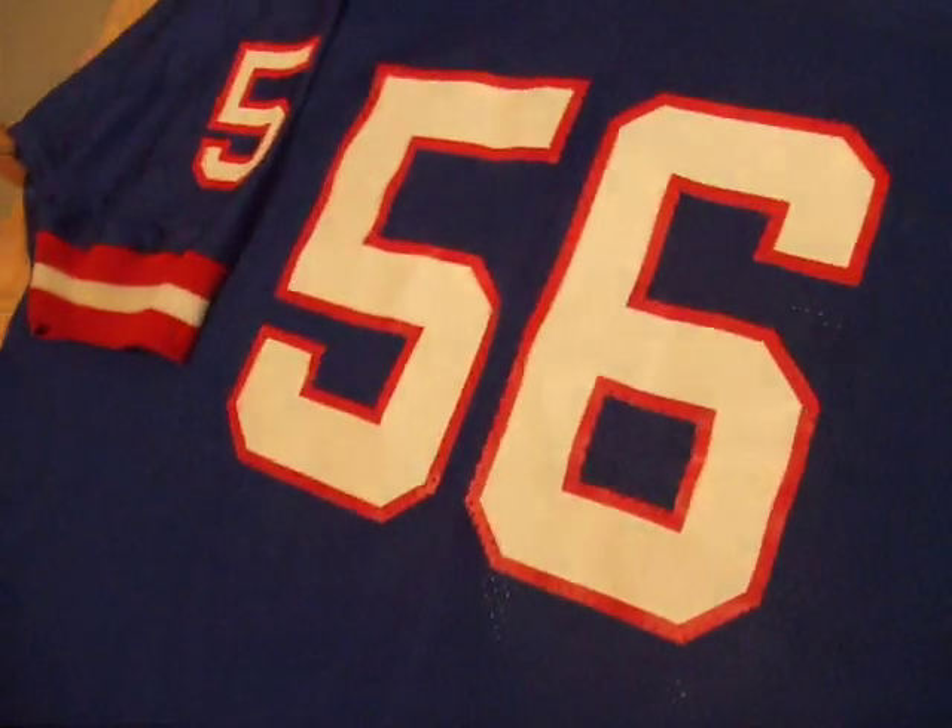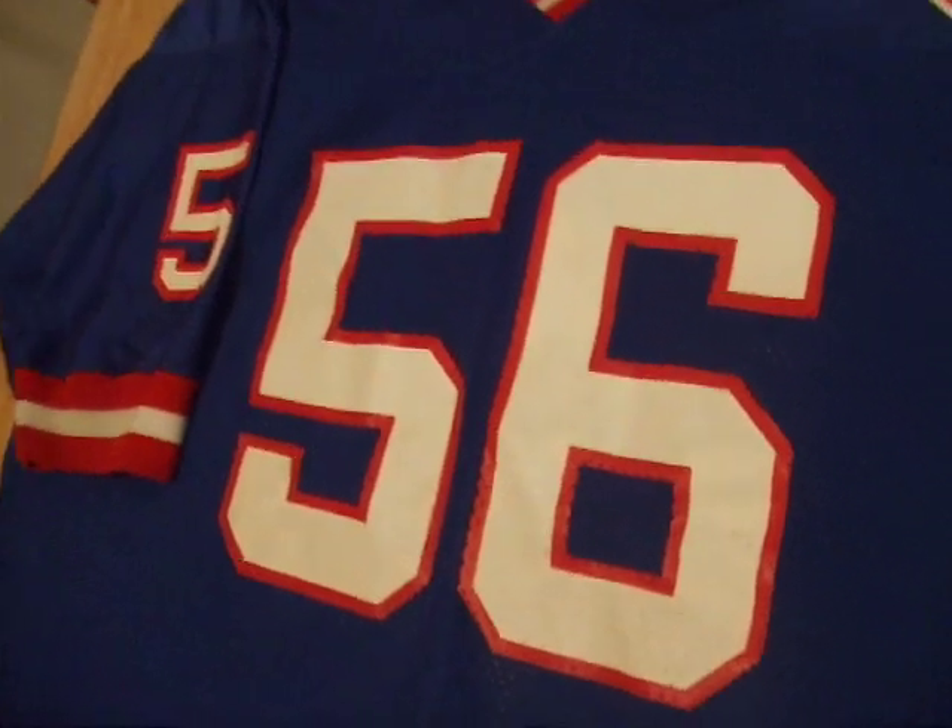Anybody that knows anything: the Giants jerseys, up until the time they changed, were all silkscreen. As you can see here — silkscreen, folks. The jersey is very nice.